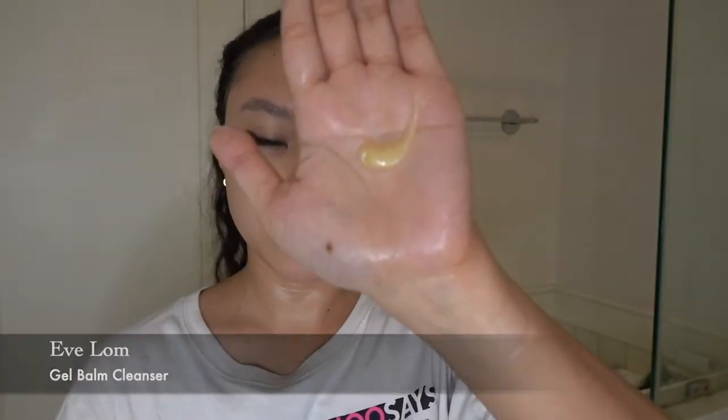Now that my face is rinsed and wiped clean, I'm going to go in with the same cleanser that I use in the morning. This is the Yvonne Gel Balm Cleanser. I'm going to do one pump. This is my second cleanse. A little bit down the neck too. It's very balmy right now — I think I'm going to wet my hands just a tiny bit to get it to emulsify. Now I'm going to rinse my face.